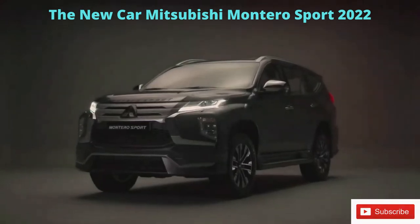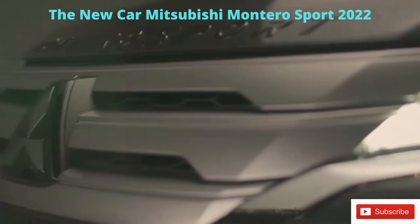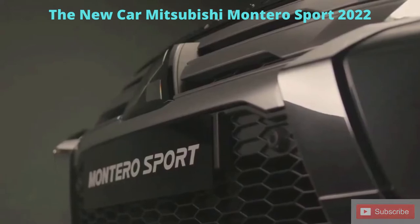With the latest edition of the Montero Sport comes a host of the latest features and technology, built upon the legacy of the Pajero. This seven-seat SUV is fused with sedan-like comfort and functionality, with an overall refreshed design.